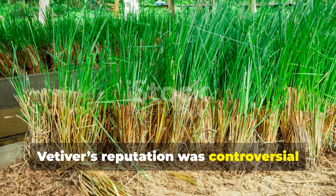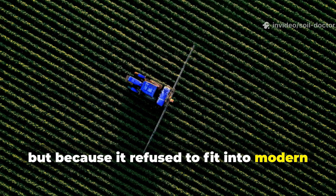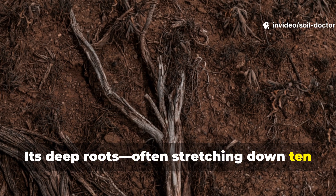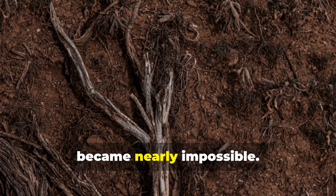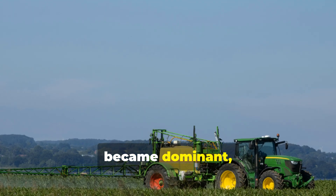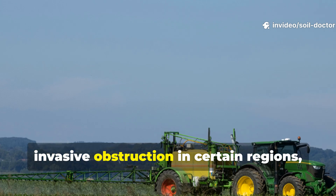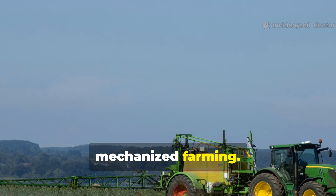Vetiver's reputation was controversial, not because it harmed the soil, but because it refused to fit into modern farming systems. Its deep roots, often stretching down ten feet, stabilised soil so well that ploughing became nearly impossible. When chemical fertilisers and machinery became dominant, governments classified vetiver as an invasive obstruction in certain regions, fearing it would interfere with mechanised farming.